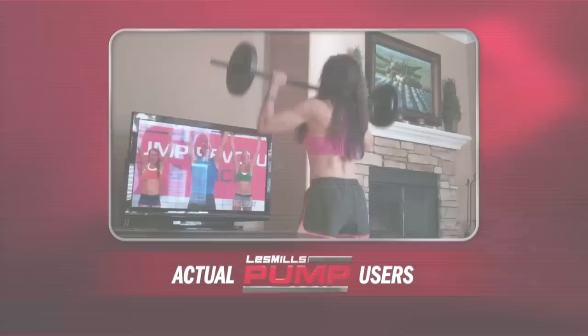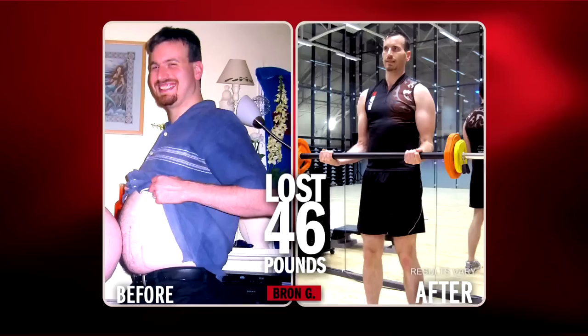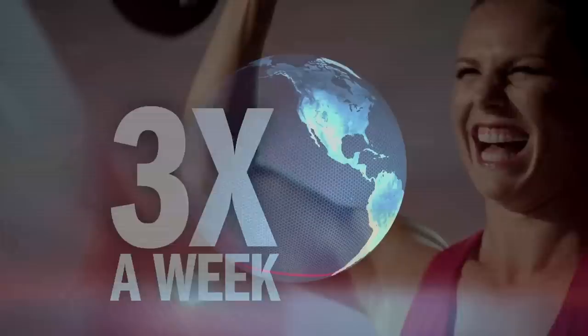What makes Pump so much fun is the low weights, the trainers, and the results. We're making this breakthrough phenomenon available to you. Stay tuned to this exclusive offer and find out how you too can get amazing results in as little as three workouts a week with Les Mills Pump.